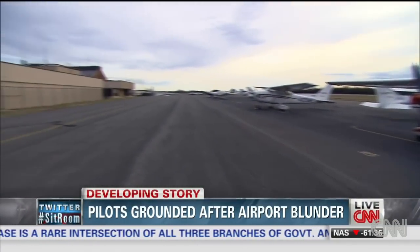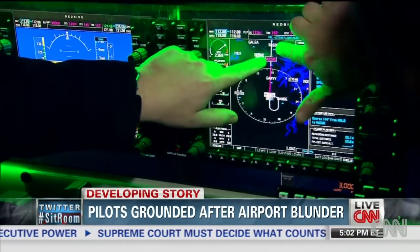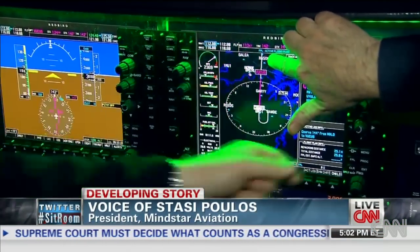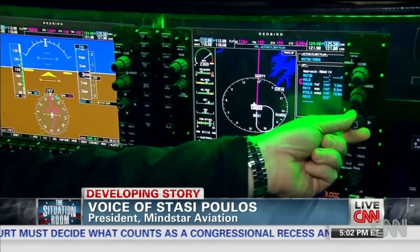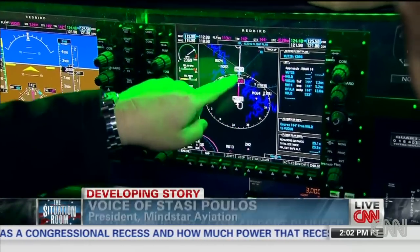At the Leesburg Executive Airport in Virginia, inside a simulator called Redbird, Poulos entered the exact GPS readings and visual scenery of the approach to both airports in Missouri. The GPS instrument is straightforward — we're supposed to follow this magenta line, which will eventually become a white line, and eventually we'll hit the blue circle, which is the Branson Airport.